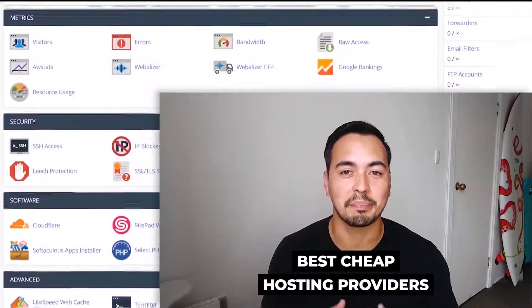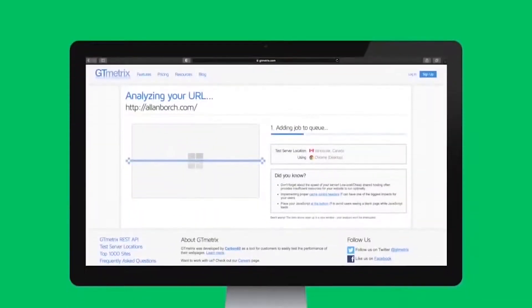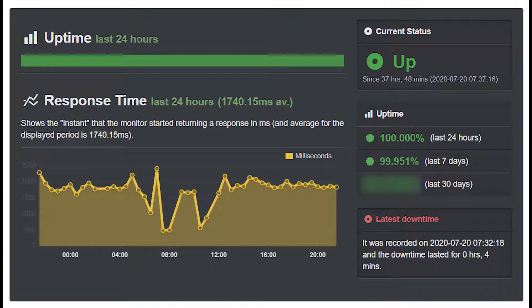In this video I'm going to show you which are the best cheap hosting providers on the market today. I'm not going to waste your time listing out all the bad ones or confusing you with technical jargon. Instead, I'm going to provide value by showing the most important facts that actually matter — for example, the page load speed and the website uptime statistics.